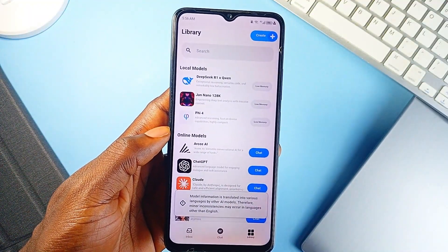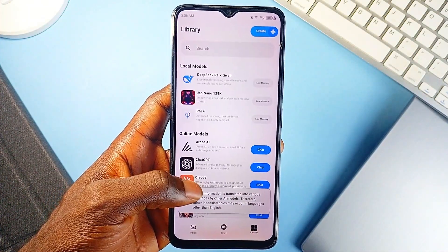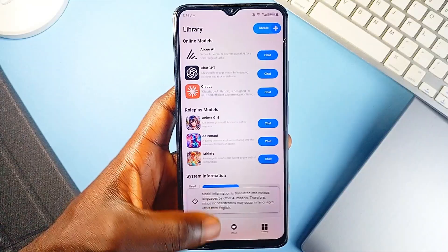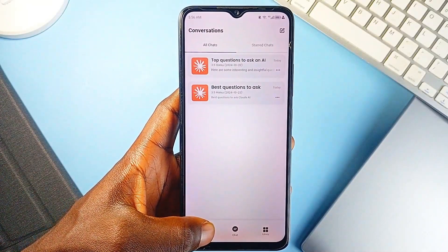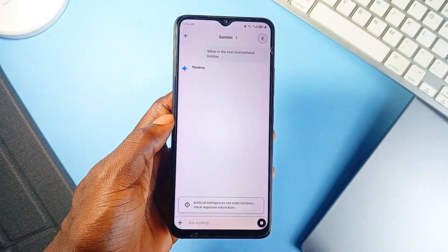But it's the personal AI lab that really makes the app special. You can create your own assistants, tweak their personalities, upload knowledge and more, all without needing to code. Add in automated moderation and the app walks the fine line between freedom and safety pretty well.